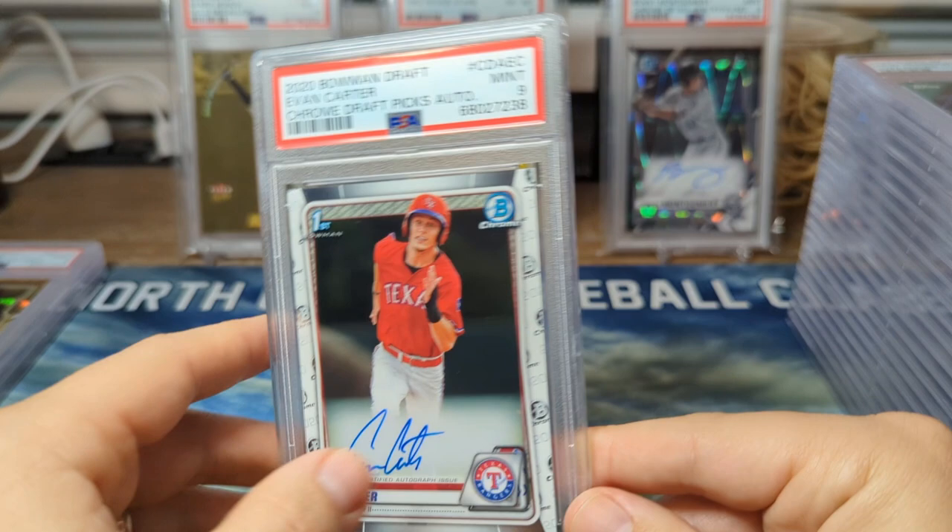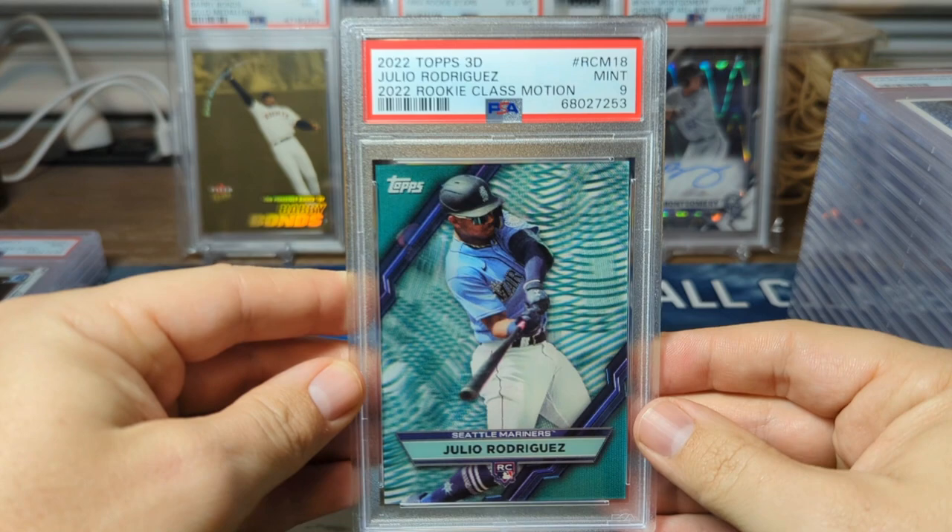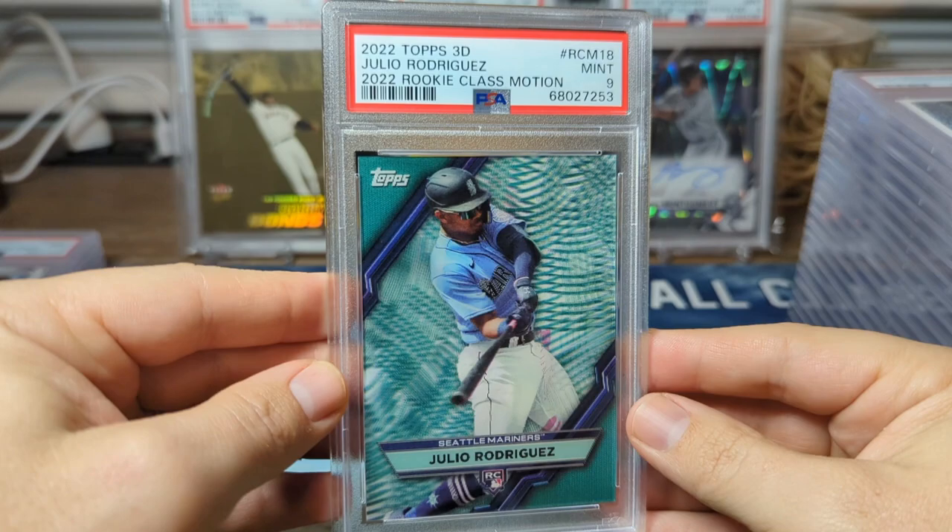Our final nine is another Topps 3D — Julio Franco. This is the rookie class motion; these were the inserts in the packs, two per pack. That one came back in nine.